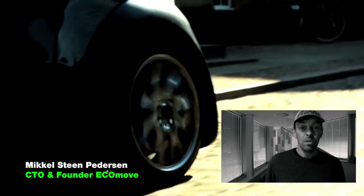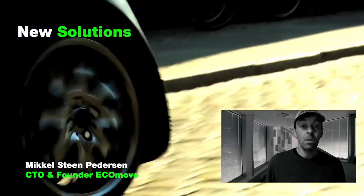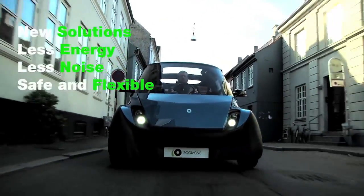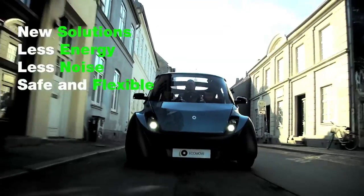The Cubic is a result of starting all over. We found solutions to make the car easier to handle in the city, less energy consuming, less noisy, safe and flexible.